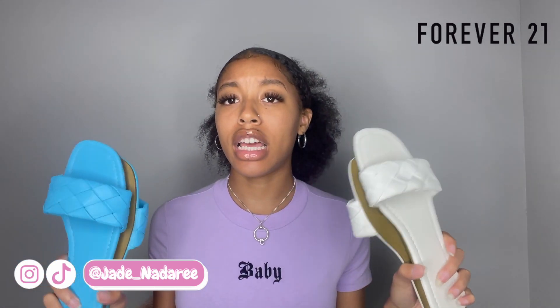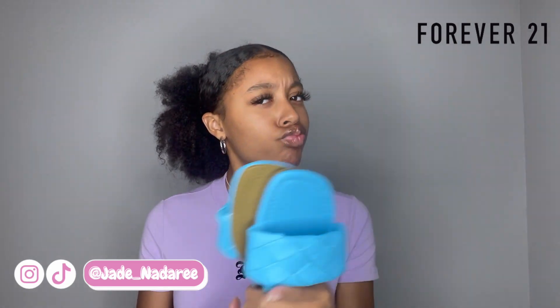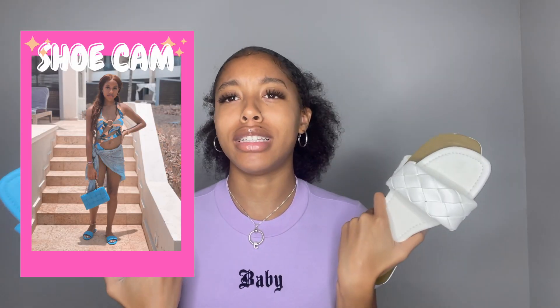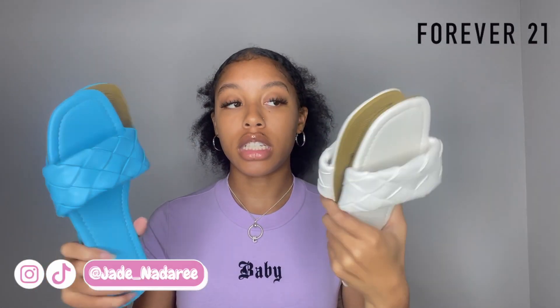Now onto the next clothing store, which is Forever 21 accessories. We're going to start off with shoes again. The first two shoes I have are these sandals that were like $12.90. These are also Bottega inspired as you can see with the little crisscross thing. These are actually in two different sizes and surprisingly I can fit both — the white ones are a size 10, which I usually wear a nine, so I don't know why I could fit those. And then these are eight and a half. I like these sandals because they're really dressy but you can wear them with anything pretty much, especially these white ones — you can dress up, you can dress it down. They're $12.90 from Forever 21.